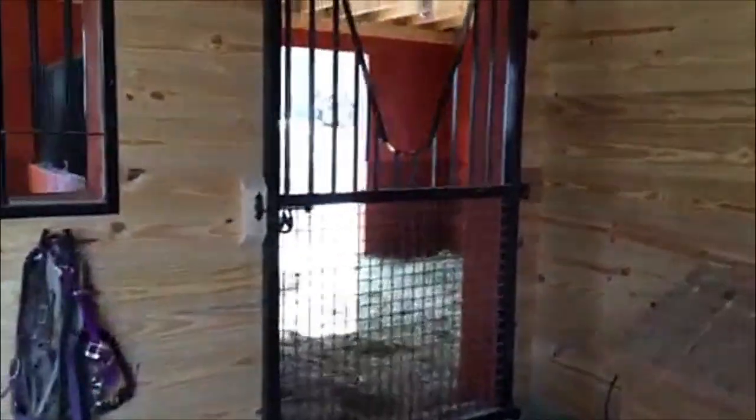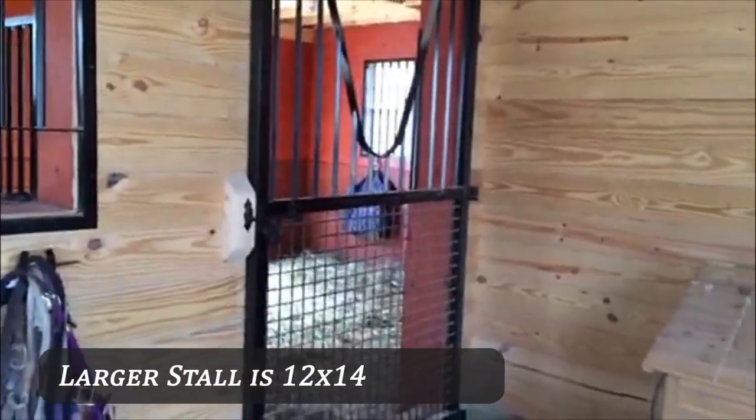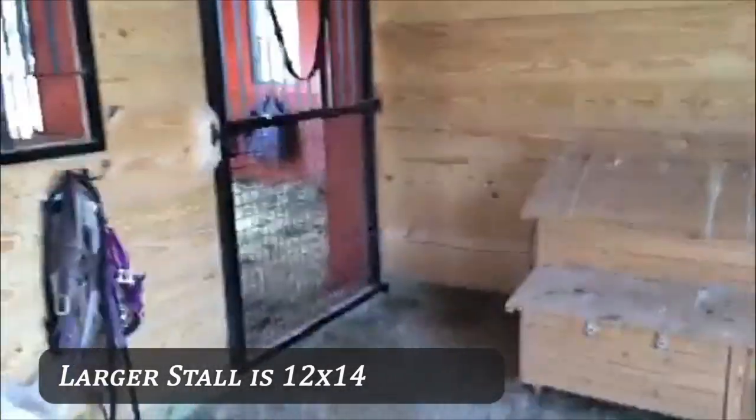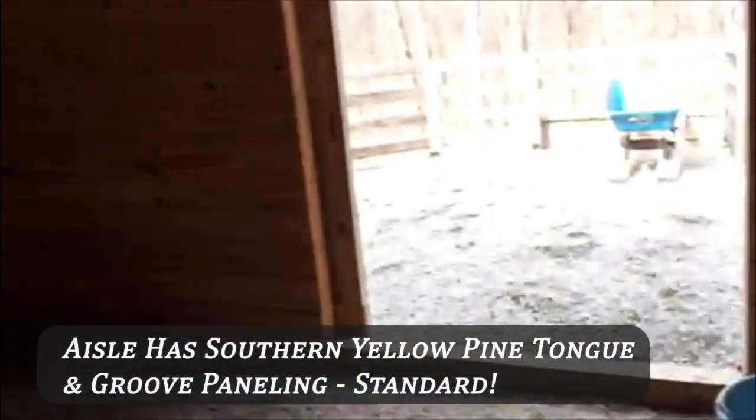This is the larger stall over on this side — plenty of space in there for both of the two horses to hang out together. This is what they call the aisle, a very spacious area as you can see.